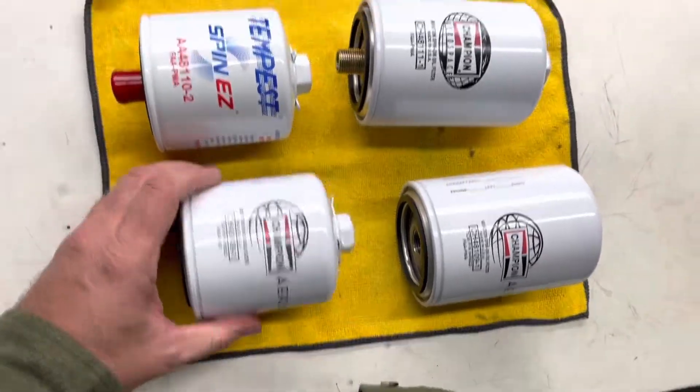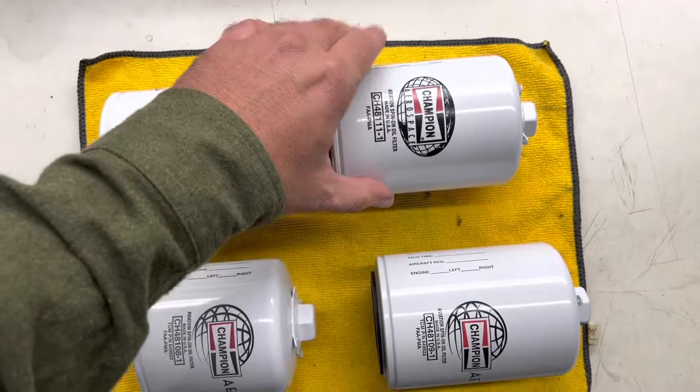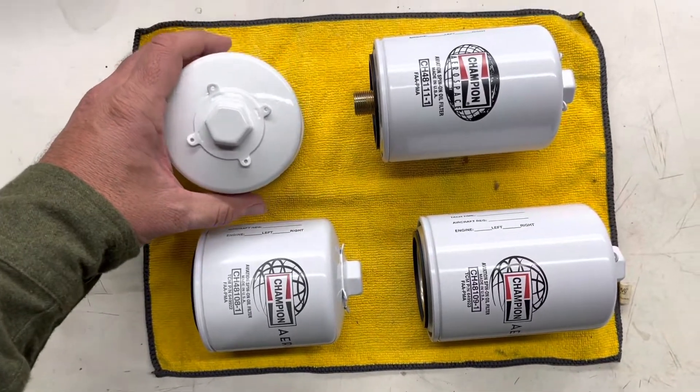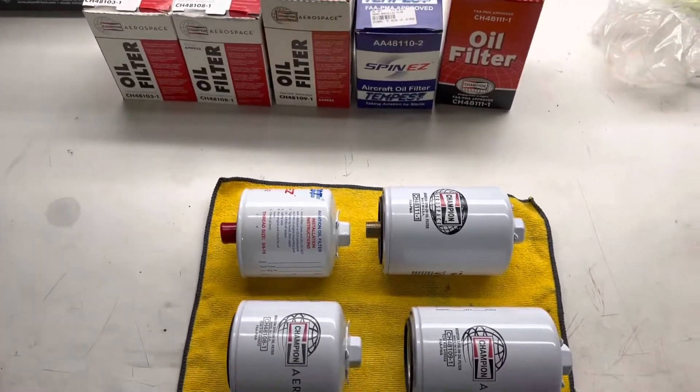Maybe six years old is fine on them, but unfortunately you're not going to cut it open to see what it looks like. That's just something worth pointing out. Best of luck to you all — good luck finding filters, and please don't call me asking to buy mine.